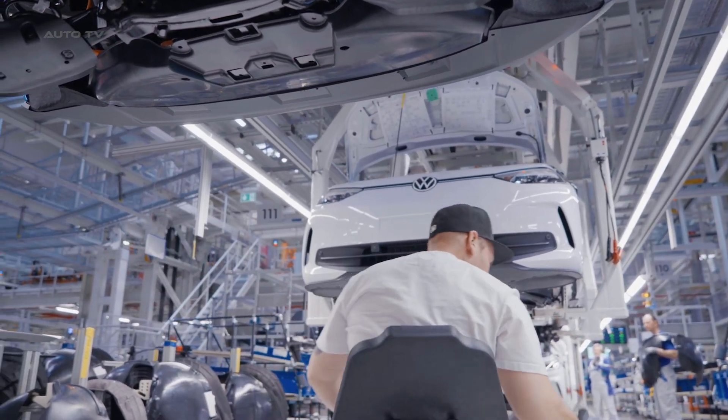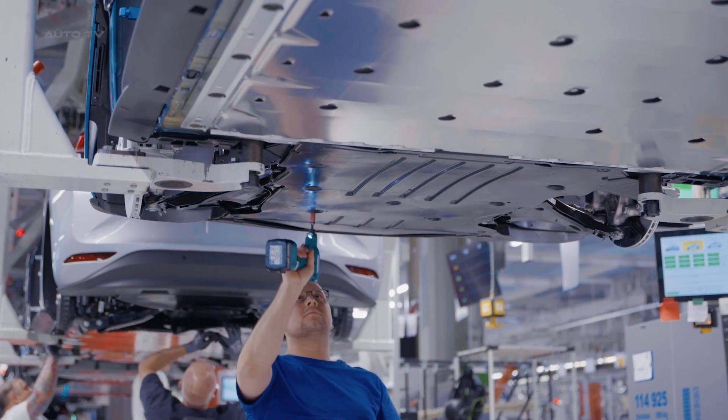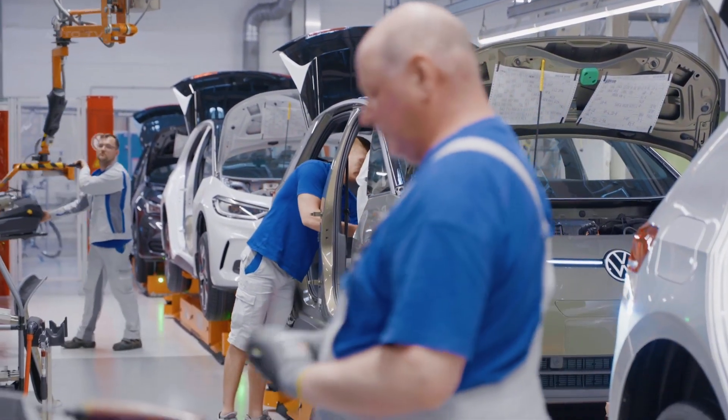The ID.3 has been well-received by critics and consumers alike, helping Volkswagen cement its position as a leader in the electric vehicle market. Volkswagen's commitment to reducing the carbon footprint of its vehicles is evident in the production of the ID.3.